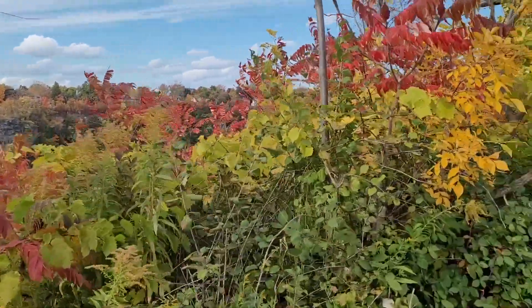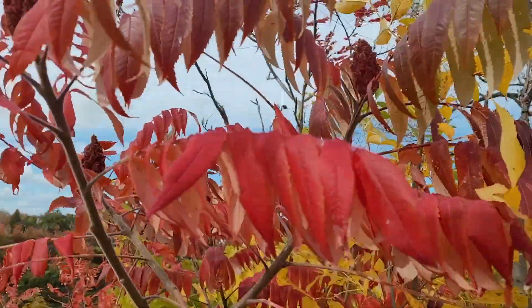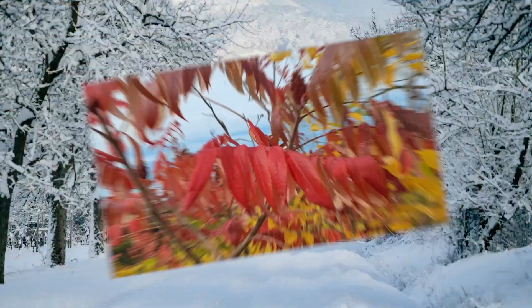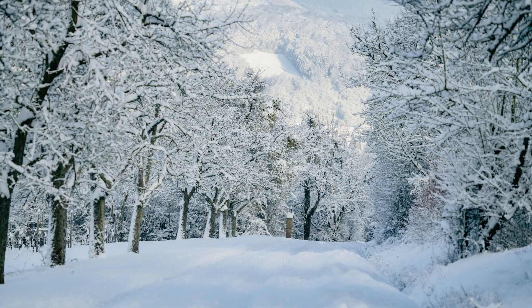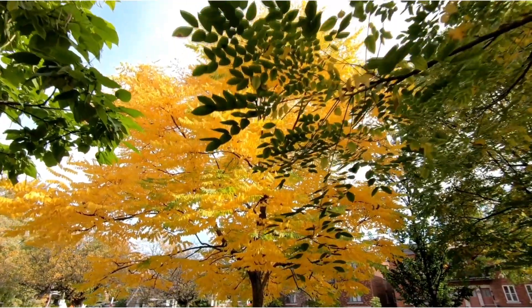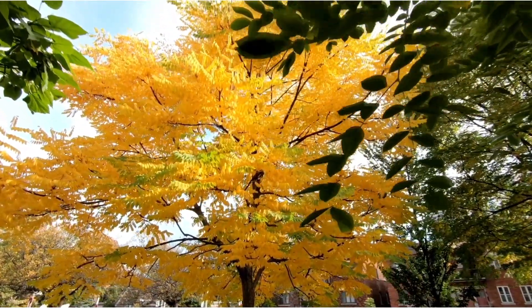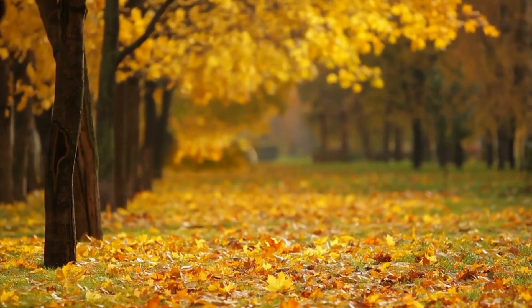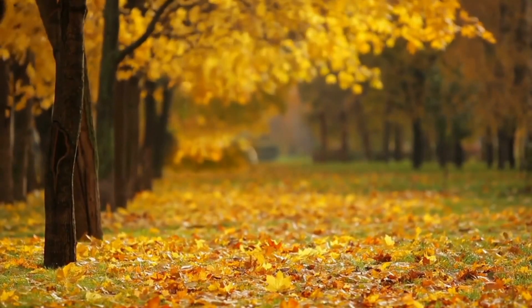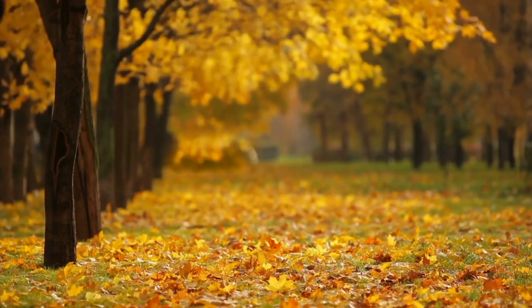Now that we understand how a tree gets its food, we can learn about why trees get their fall colors. The leaves can't make food in the winter because they would freeze and there's not enough sunlight. So when fall starts, the daytime gets shorter and it gets colder outside. The leaves know it's time to stop using and making chlorophyll, so the leaves lose their green color, and then we see all the fall color shades of yellow, orange, red, and brown.